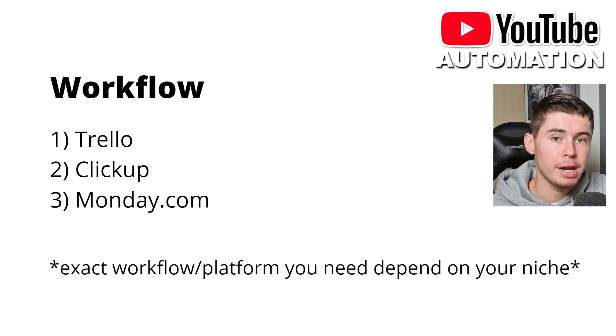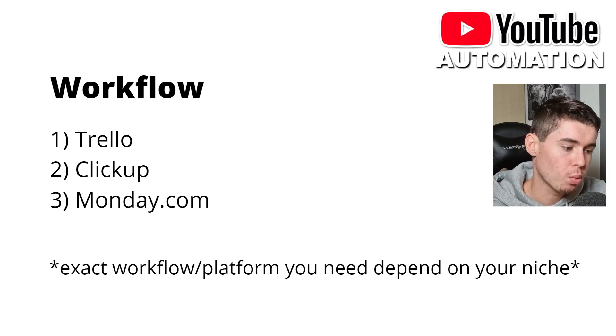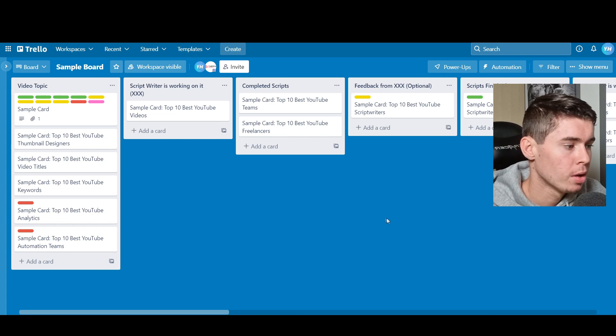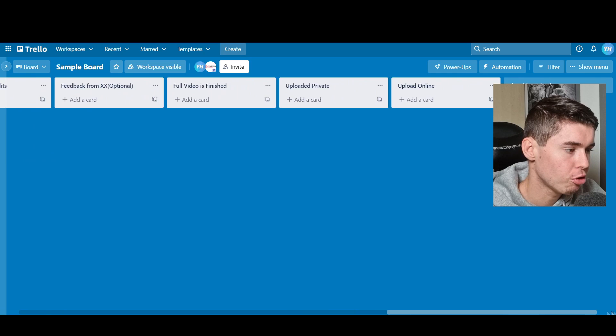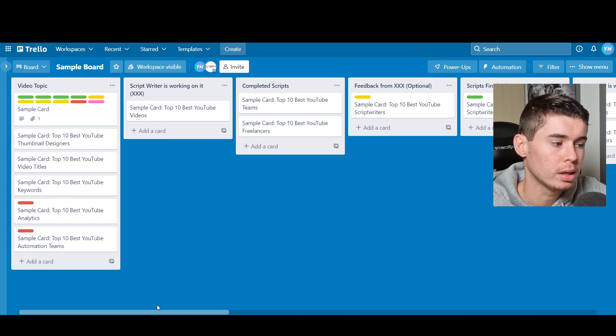You'll then need a workflow because you cannot randomly hire someone and expect them to do everything the right way. You need to set up some kind of workflow so that the team understands how they should work and you know what to expect. For that, you can use Trello, ClickUp, Monday.com, or any other software. The exact workflow and platform you need will depend on your niche. Here's a sneak peek of what we teach in the Automation First Academy. This is Trello — this is how we usually set up our workflow.